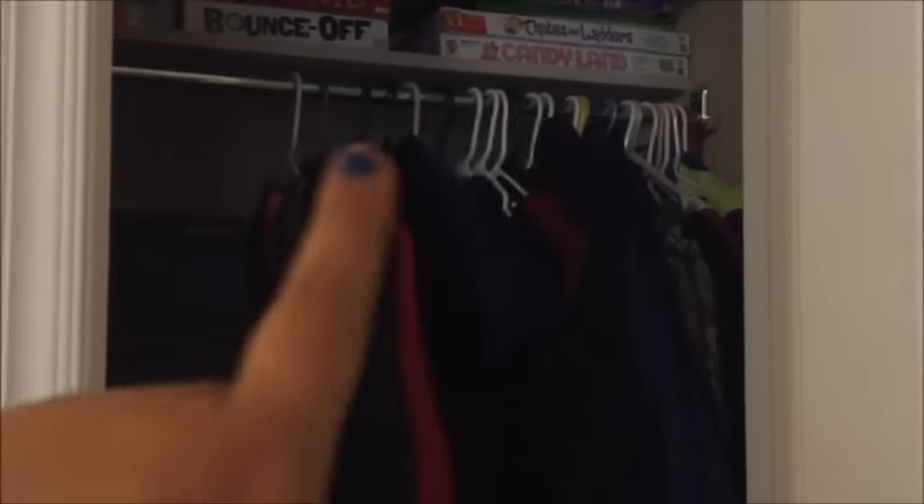This is just a coat closet — we've got all of our winter coats, board games, a suitcase we just recently bought, old toys I haven't pulled out yet, and hunting clothes too. Let me shut it.